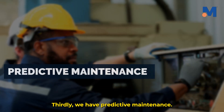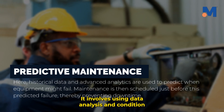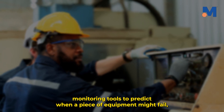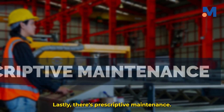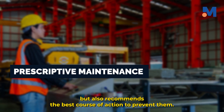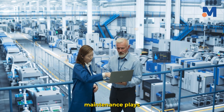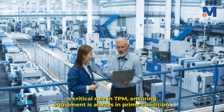Thirdly, we have predictive maintenance. This is where things get a bit techy — it involves using data analysis and condition monitoring tools to predict when a piece of equipment might fail, so you can fix issues before they become a problem. Lastly, there's prescriptive maintenance, the most advanced form. It not only predicts failures, but also recommends the best course of action to prevent them, using complex algorithms and machine learning. Each type of preventive maintenance plays a critical role in TPM, ensuring equipment is always in prime condition.